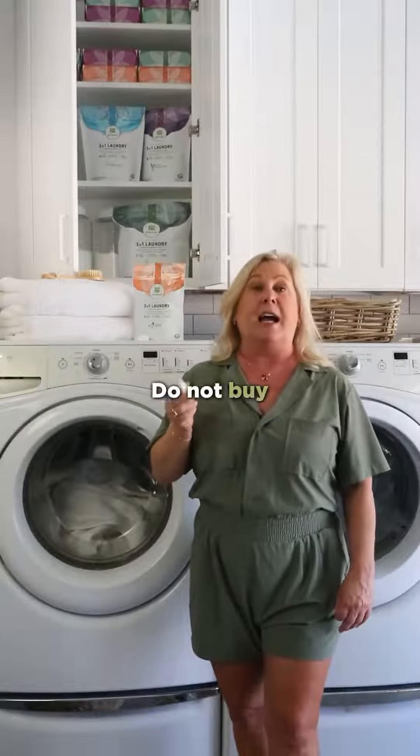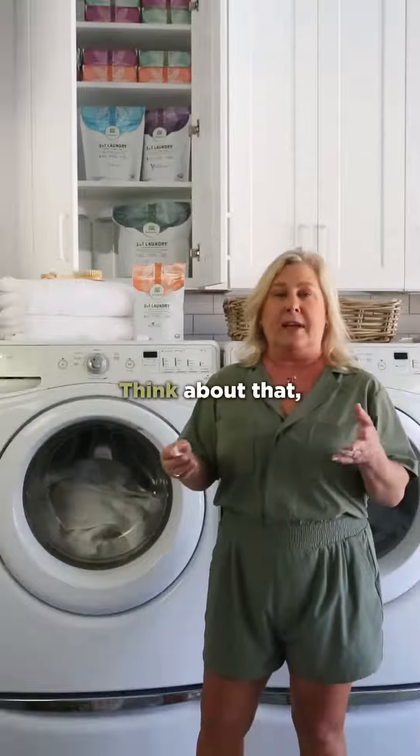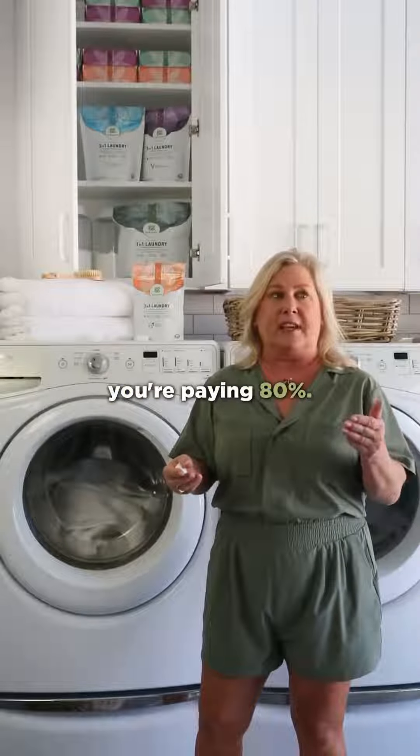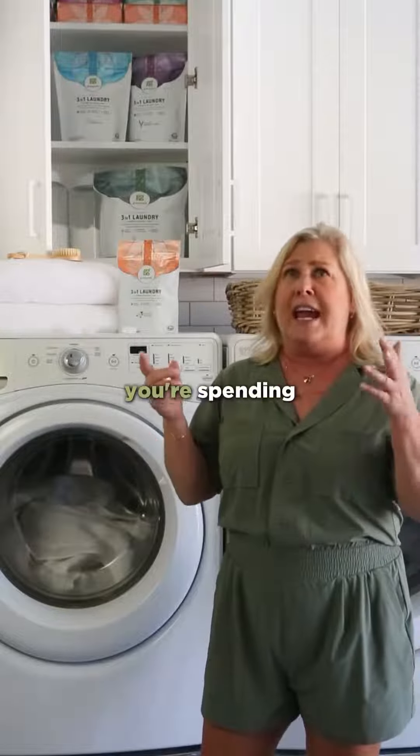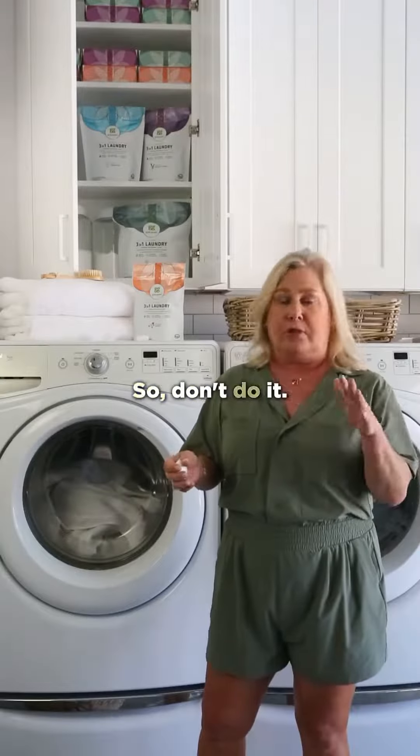One, do not buy liquid laundry detergents. They're basically made up of 80% water. Think about that — you're paying $1.80, but you're spending 80 cents of your dollar on just water. So don't do it.